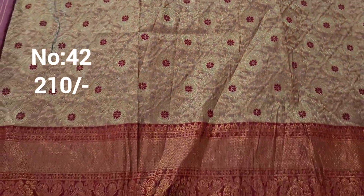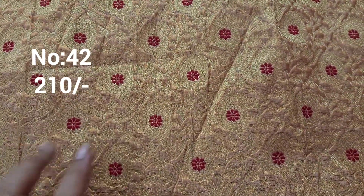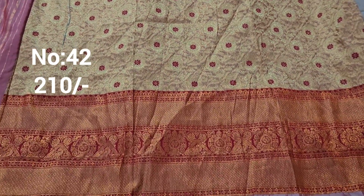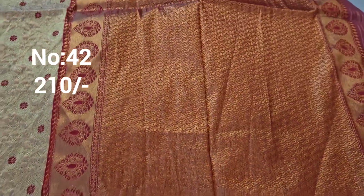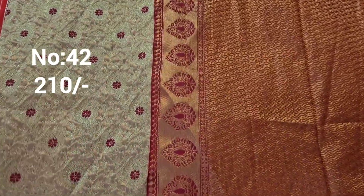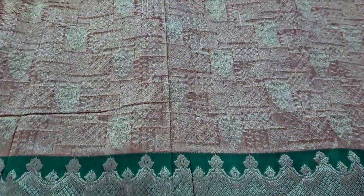Next one: cream color base with a different pastel copper color base, silver and gold color jerry weaving. Color combination is very special with a maroon color border. Small border — suitable for kids lehenga. Pallu is very nice. Price only 210 rupees, heavy piece.